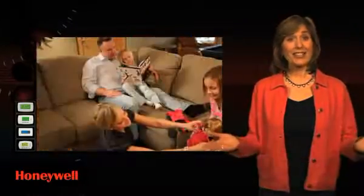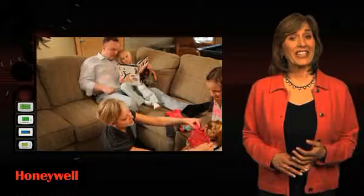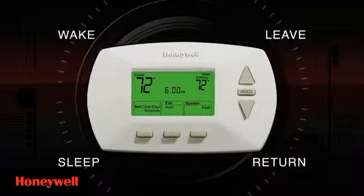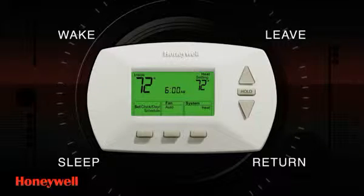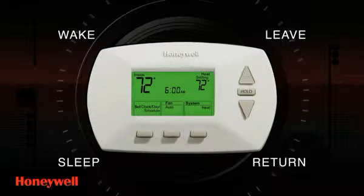A programmable thermostat not only simplifies controlling the temperature of your home according to your specific needs, preferences, and schedule, it can also significantly reduce your energy bill. A programmable thermostat turns the heating or cooling of your home up when you need it, and turns it down when you don't. Just set a program and forget about it — the system regulates the temperature automatically.